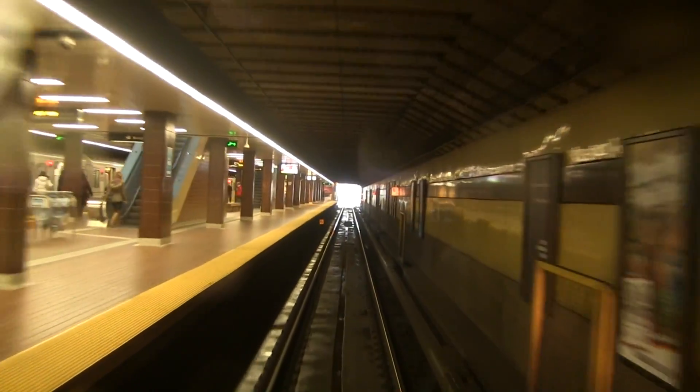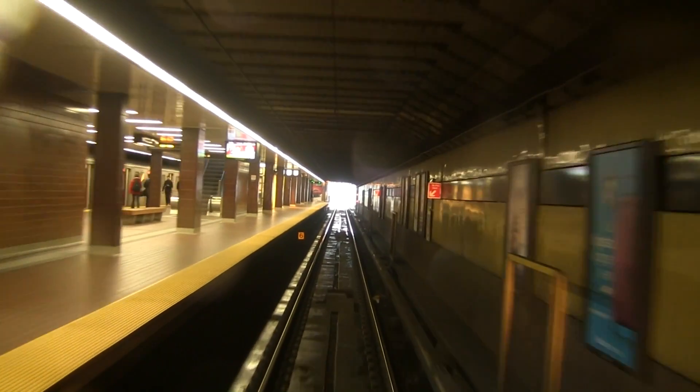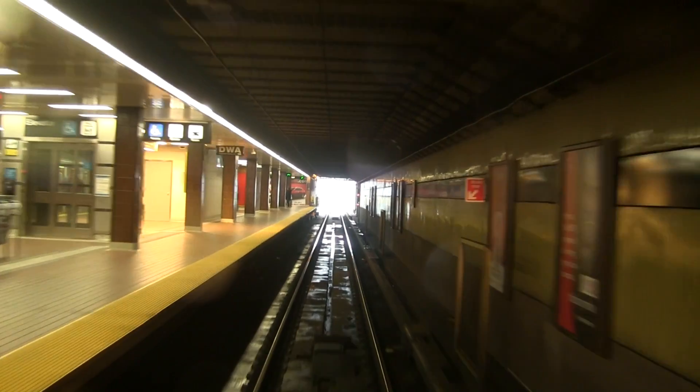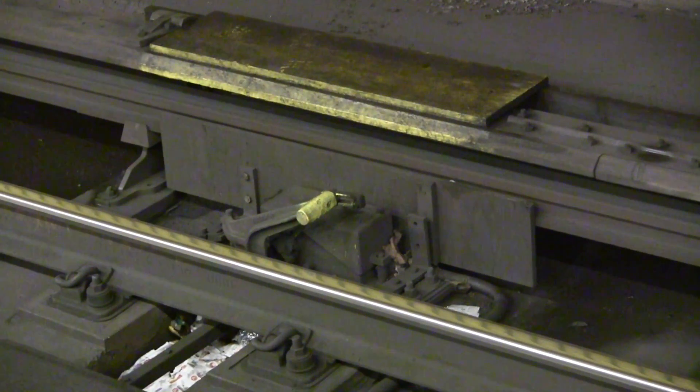At terminus stations, trip arms known as blind trips are not attached to any signal and are only engaged when there is a train in the tail tracks. The blind trips will only go down if the train travels at a slow enough speed.